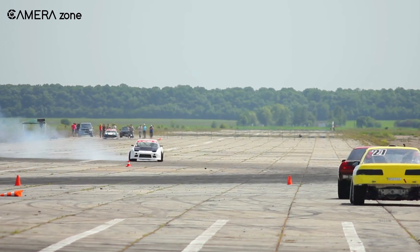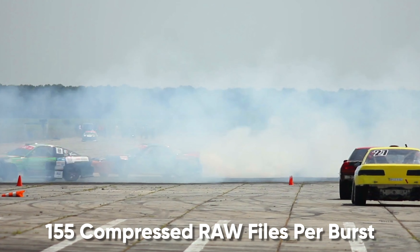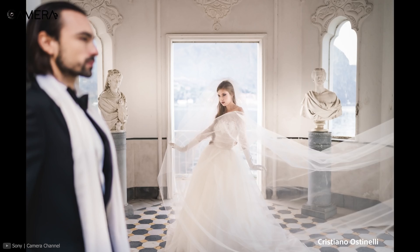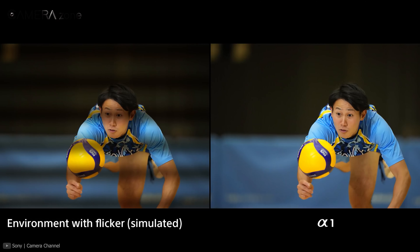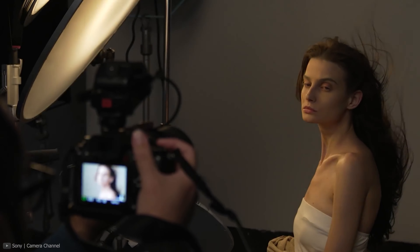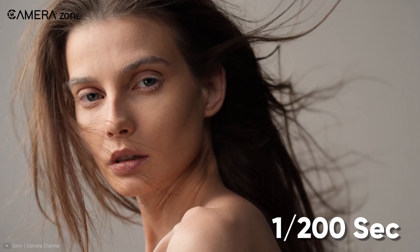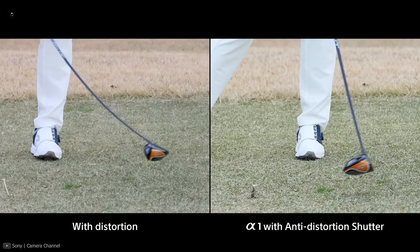The camera features a large buffer memory capable of storing 155 compressed RAW files per burst. Another noticeable feature is its electronic shutter, which allows for silent shooting. It also comes with an anti-flickering feature, helpful when shooting under flicker-prone LEDs and fluorescent lights. With the electronic shutter, you can sync your flash at up to 1/200th of a second. The fast readout capability has also significantly reduced the rolling shutter effect on the Sony A1.